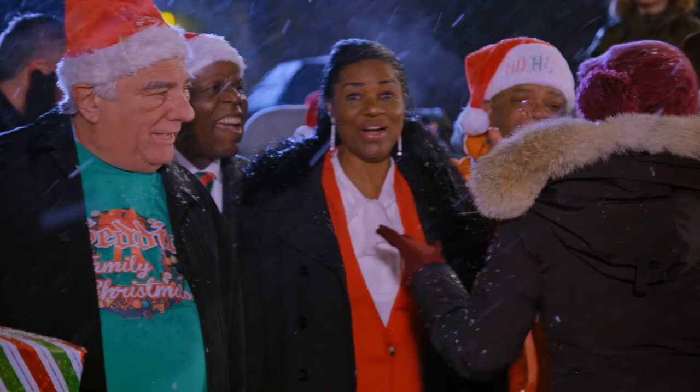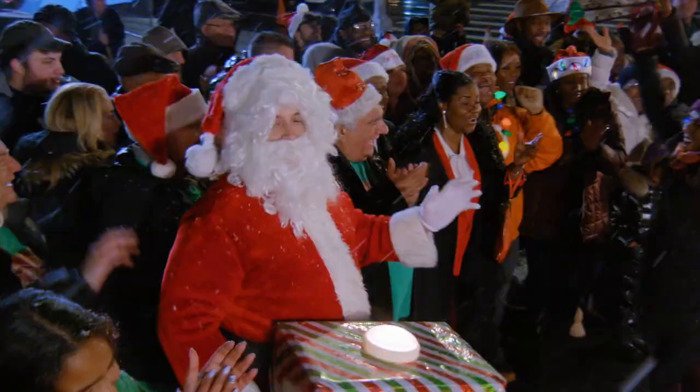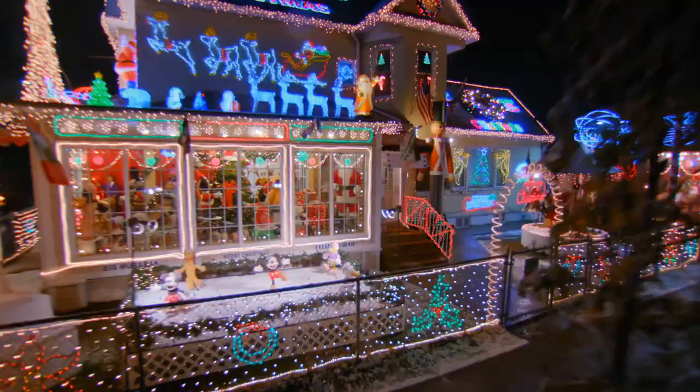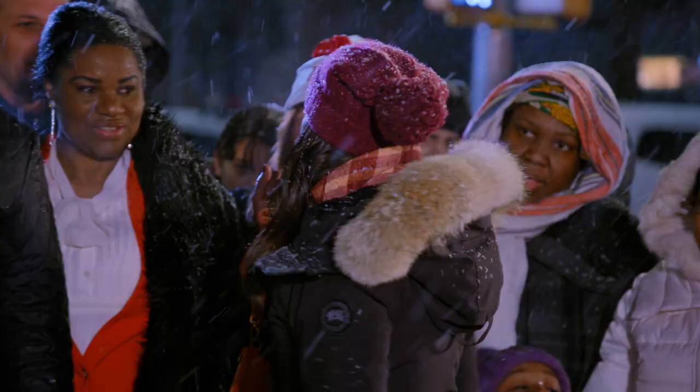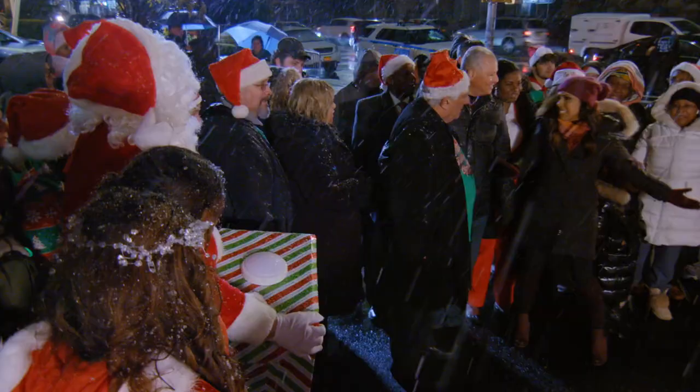Guys, what do you think? Well, listen, I want to go take a closer look. I'd love for everybody here to come with us, so let's go! Come on, let's do it!